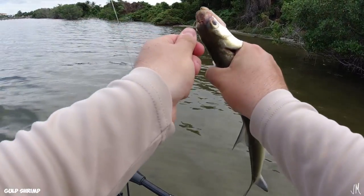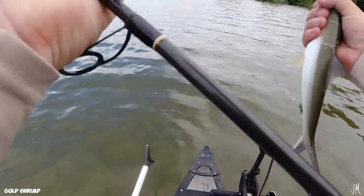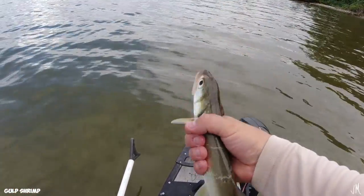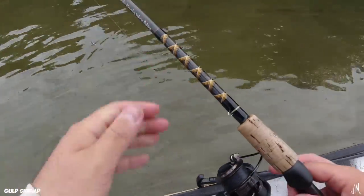That's actually my third Gulp shrimp used today — I think I only have three left, so that's definitely going to factor into the comparison: how long they last and how durable they are. Three to five, and we've got 22 more minutes.